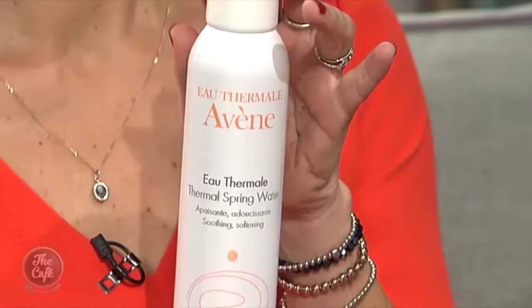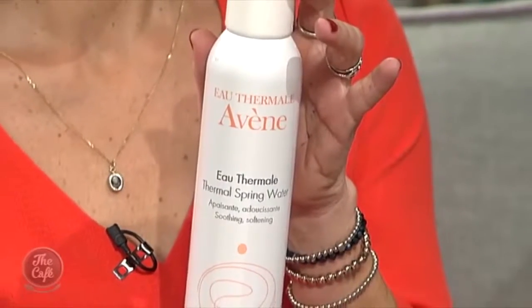So, Avene — this is the thermal spring water, the natural water out of the spring in this airless pump. You will find this in all makeup artists' makeup bags. Spritz it over your makeup — go on, walk into it. It's a brilliant way to just instantly hydrate your skin. I use that before I put any fresh makeup on. It's on my desk at work.